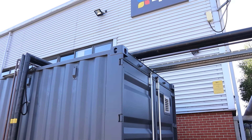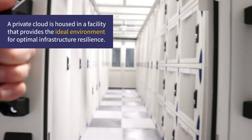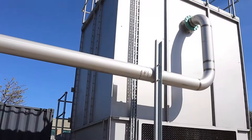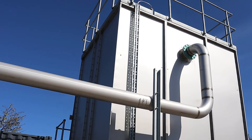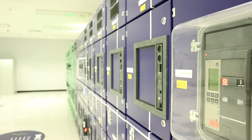Your managed service provider will be hosting your private cloud inside a co-location data center. This is a facility designed to be the ideal environment for servers and computers. It means your very own private cloud setup will get all of the benefits of an eco-friendly cooling system and fully redundant power supplies, keeping your business online even if there's a widespread mains failure.